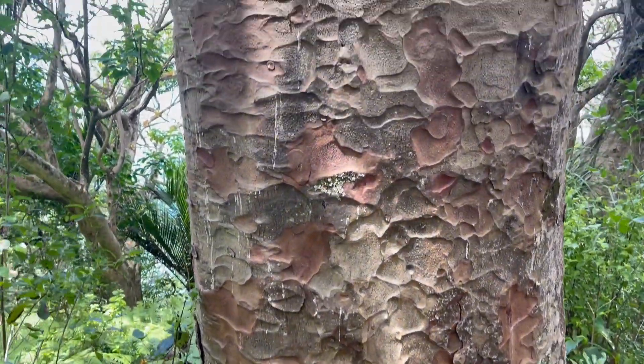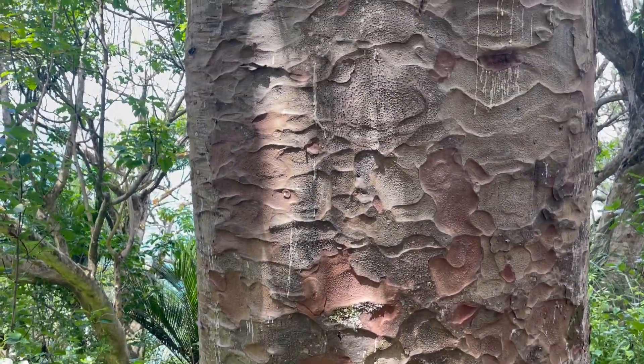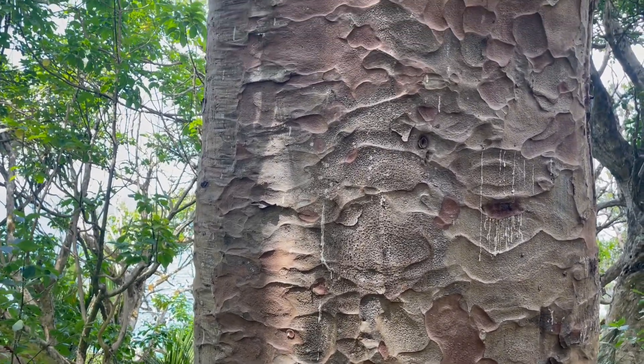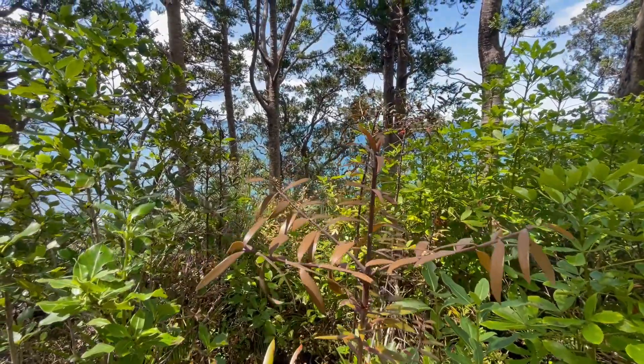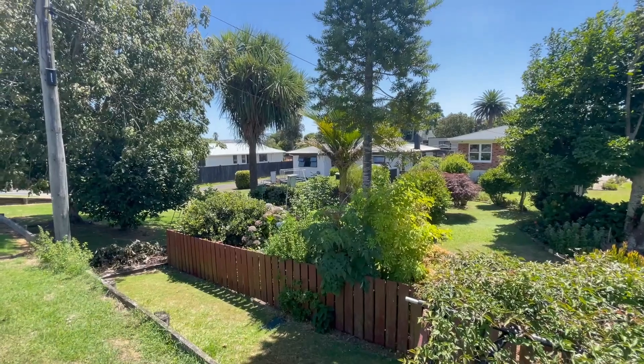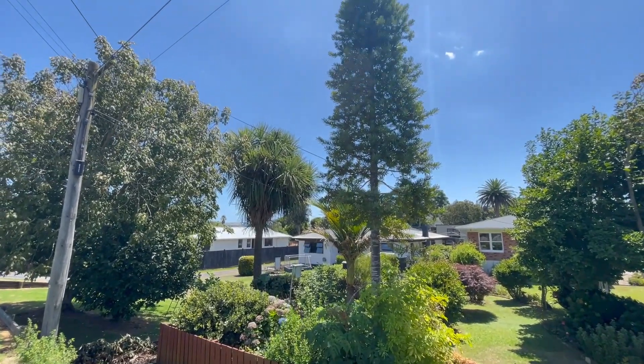The bark, as it grows, has a very hammered, indented look. That's all part of a protection program from the tree so it doesn't get epiphytes — the plants that grow on trees. Those bits of bark will peel off and end up down on the forest floor.